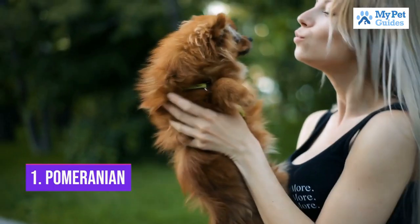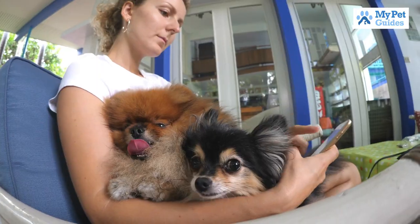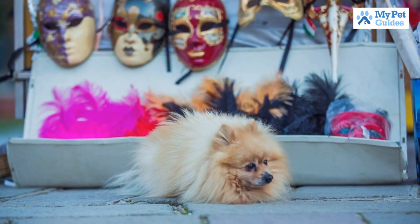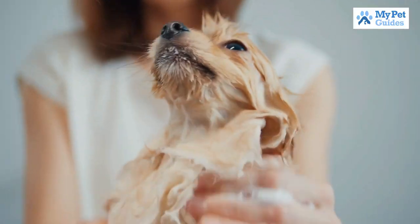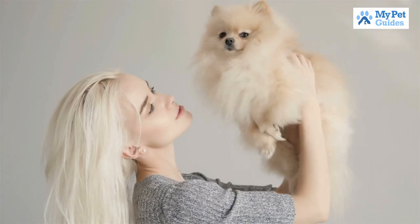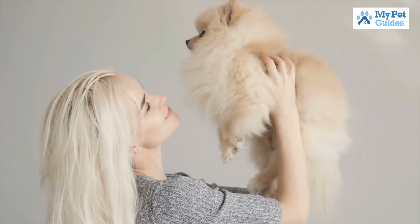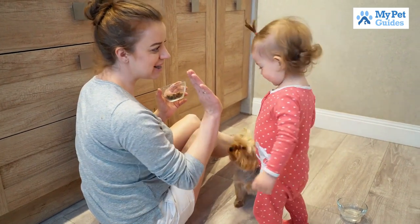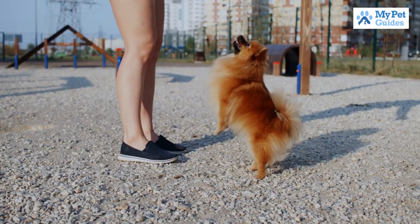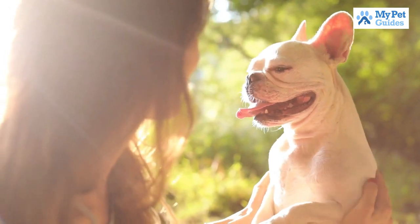Number 1: Pomeranian. The Pomeranian is a small, active and intelligent dog breed. They are eager to please their owners and are very good at tricks and obedience training. Pomeranians make great companion dogs and do well in apartments or small homes. Although the Pomeranian is a cute, calm, and kind dog, it can occasionally get boisterous. As long as the Pomeranian is introduced to children as a puppy, it gets along fine with them. Those are the top 10 best small dog breeds.